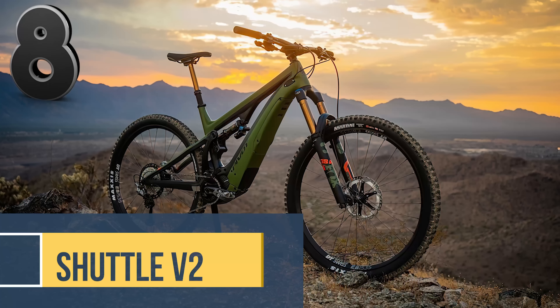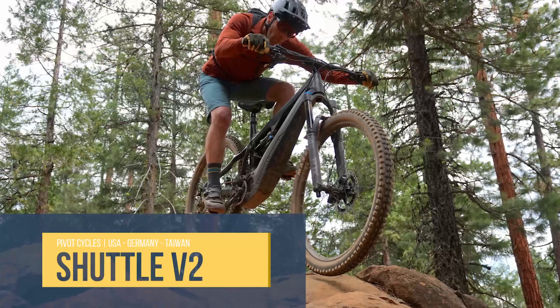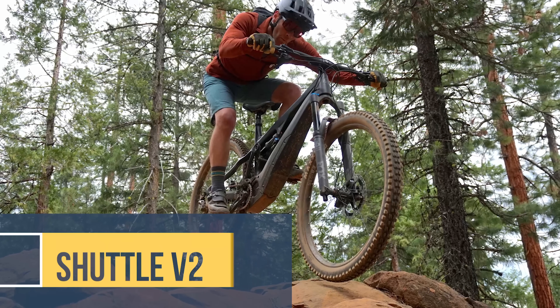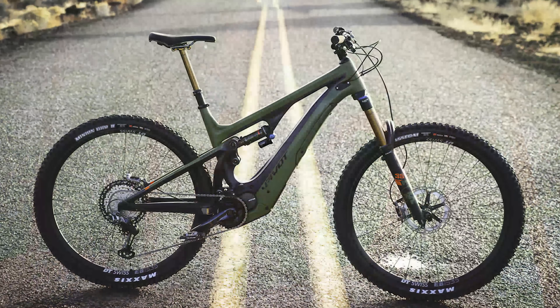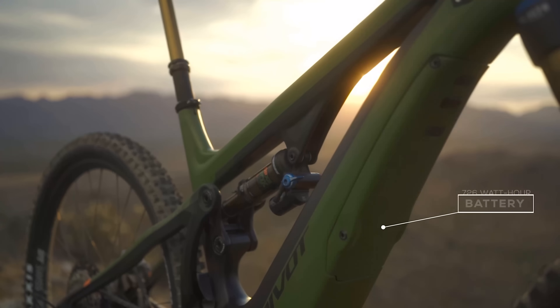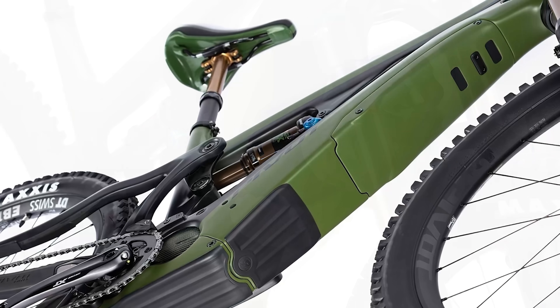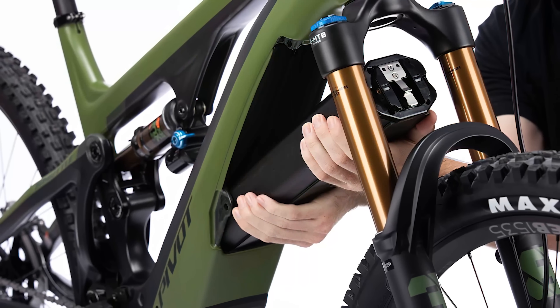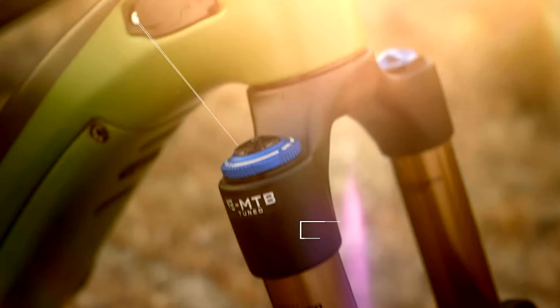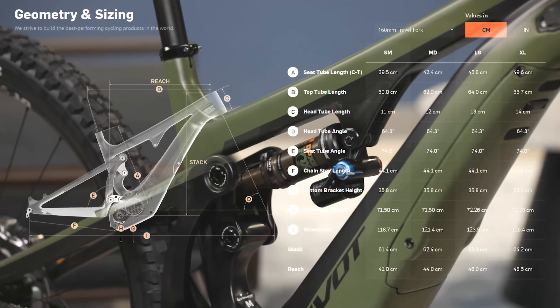Next up, the Shuttle EMTB — that's E-Mountain Bike, for those of you who hate acronyms. This bike is also an upgrade to a previous series with some notable new features. The model arrives with a hefty 726-watt-hour battery, nearly 50% more capacity than the last version. The charging port has been moved up near the head tube for convenience, and the carbon fiber frame has seen some modifications for optimum performance.